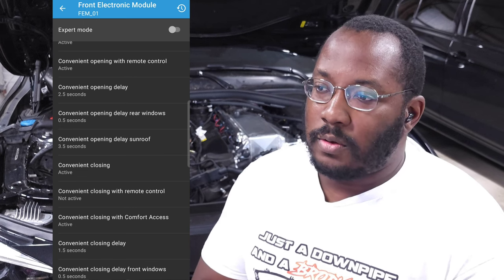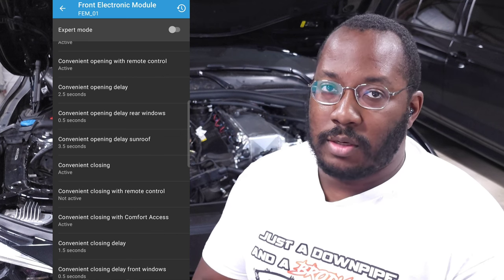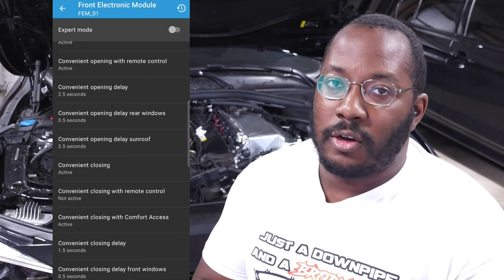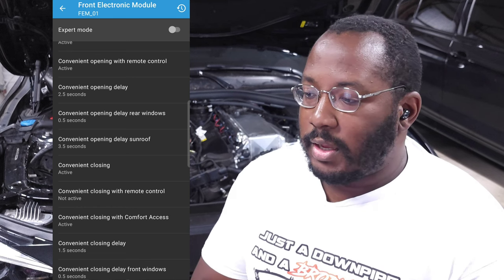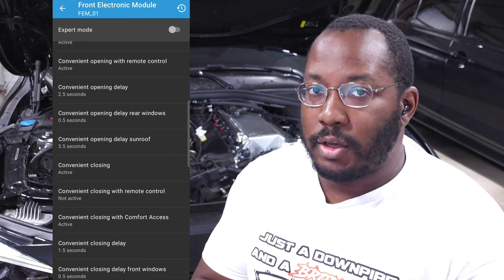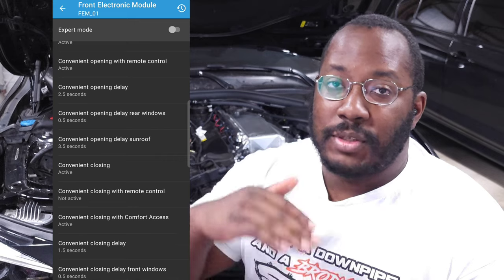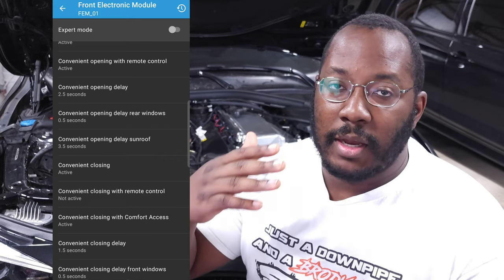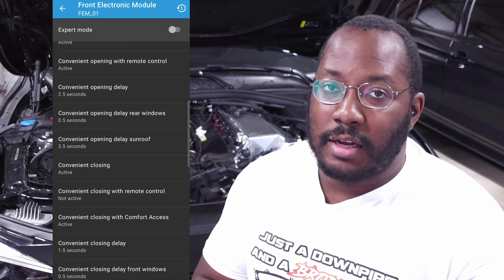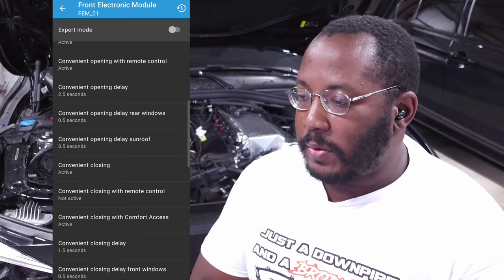I personally don't like the way the sunroof opens during comfort opening, so I only want the windows to open. If the delay is too short, as soon as the windows finish opening, it'll start opening the sunroof. Having a longer delay gives me time to ensure windows are fully open without triggering the sunroof. Same with closing — if you like to pop the sunroof for ventilation in summer, you can set the delay so long-pressing lock closes the windows but leaves the sunroof popped to vent hot air.